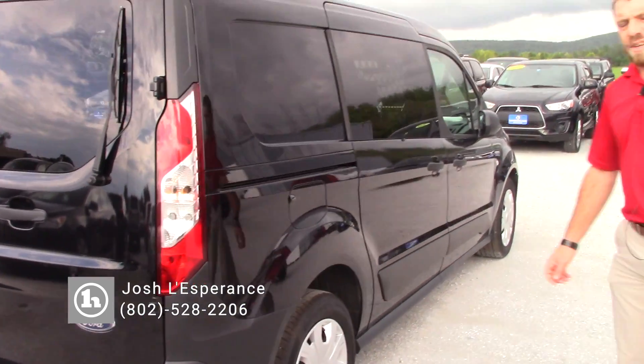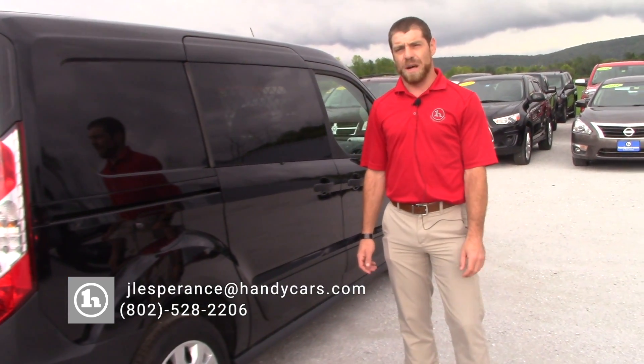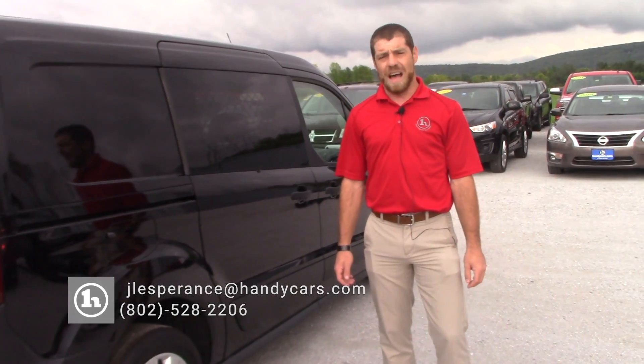So once again, that is your 2021 Ford Transit van. My name is Josh and all my contact information is down at the bottom of the video, and I look forward to hearing back from you. Have a good rest of your evening.